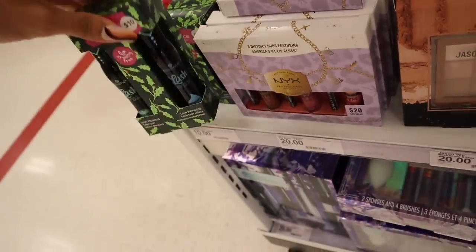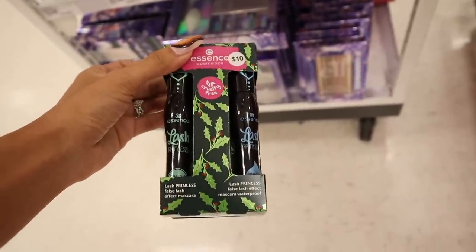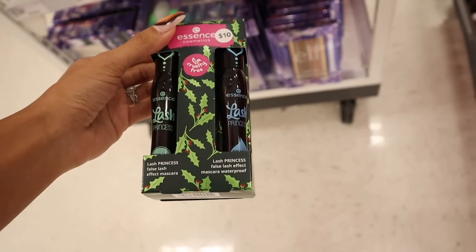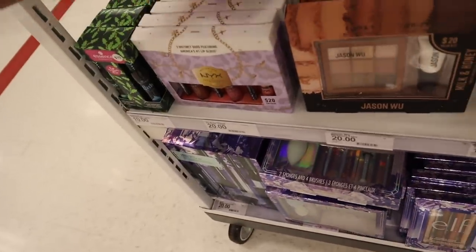The other one is the brand Essence — we usually find this at Ulta with deals. You get two full-size mascaras: Princess Lash twice, in blue and green. They are actually different — the blue one is waterproof and the other one isn't. This one is definitely a deal.